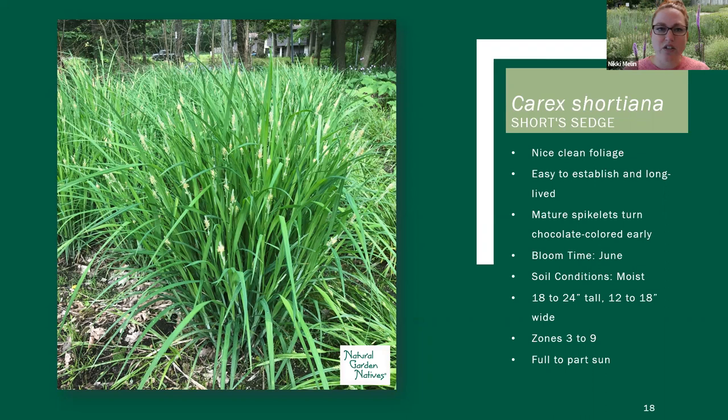This one gets really cool seed heads — the seed heads on Carex are really interesting. The more you get to know Carex and trial different varieties, you'll see how different they are for being one genus. The seed heads vary quite a bit. This one has seed spikes that turn a really deep chocolate brown color as they age, which is really interesting if you're looking for something different. The other cool thing about this Carex is it's actually pollinated by wind, not insects.